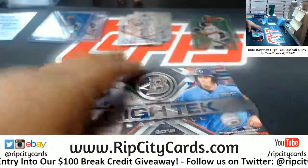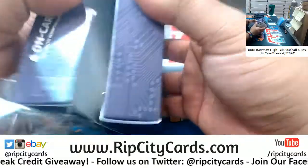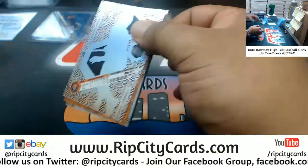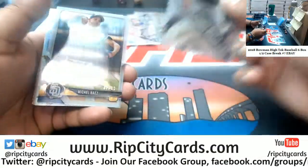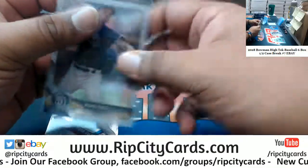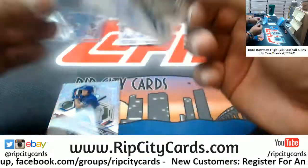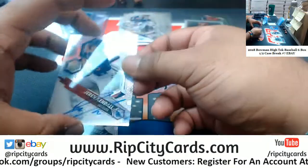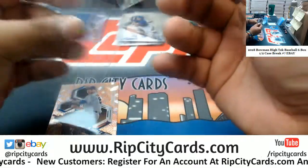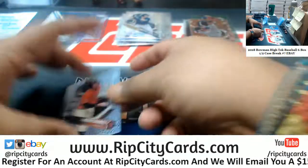Box three, what you got for me? Got Michael Baez to 99 Padres, Jorge Guzman Marlins, MacKenzie Gore Padres, Jaren Kendall Dodgers, Tristan Lutz Brewers, Franklin Perez of the Tigers to 25, and then Heliot Ramos Giants base.